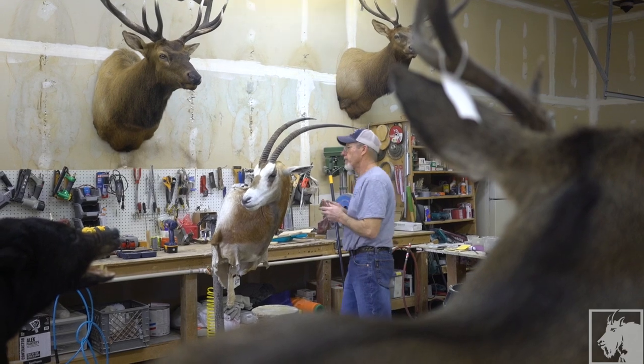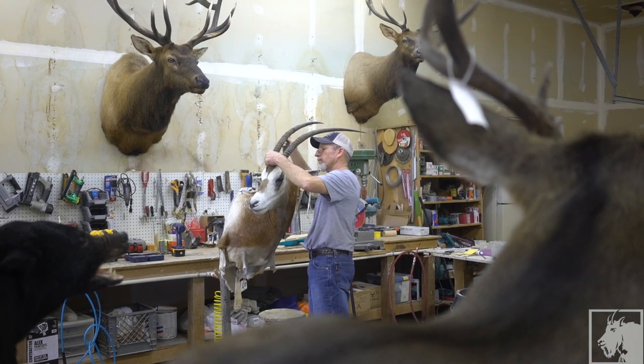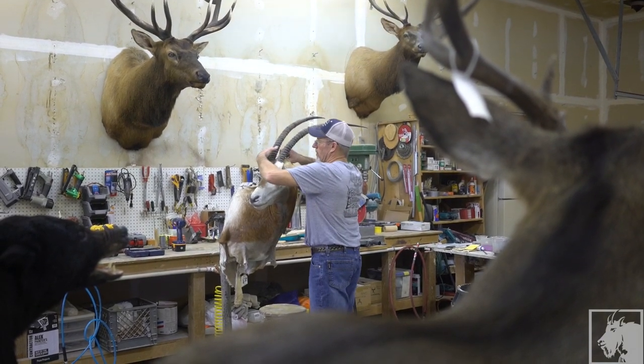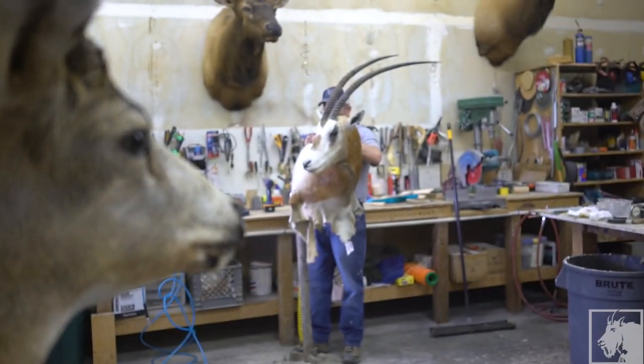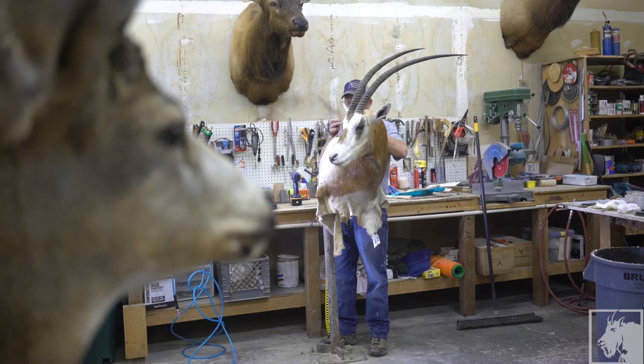Taxidermy can kind of have a bad name in some places and with some people, so we always do our best to try to keep a clean shop and to do what we can to educate people — let them know that it's not all bad. We care about the animals and the way they look as much as anybody else.